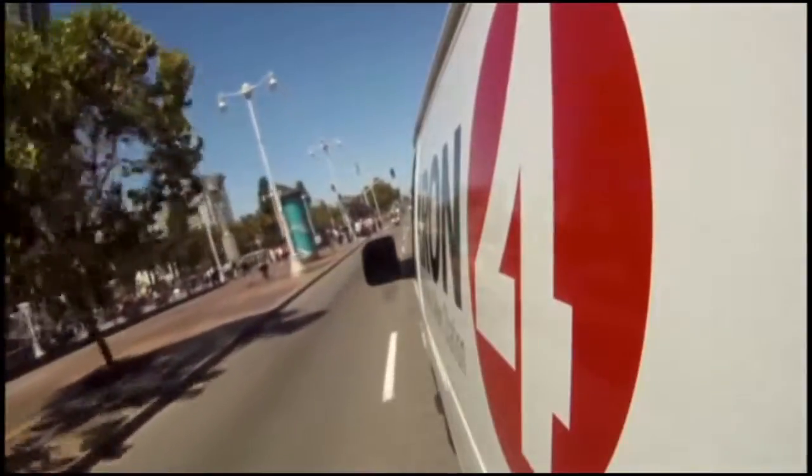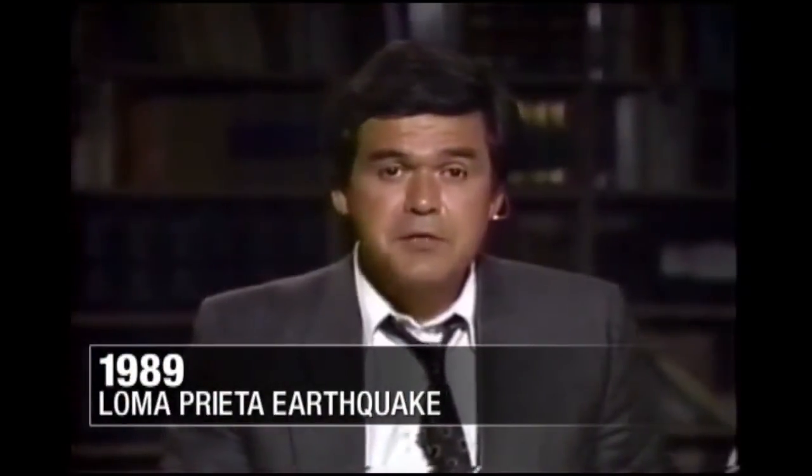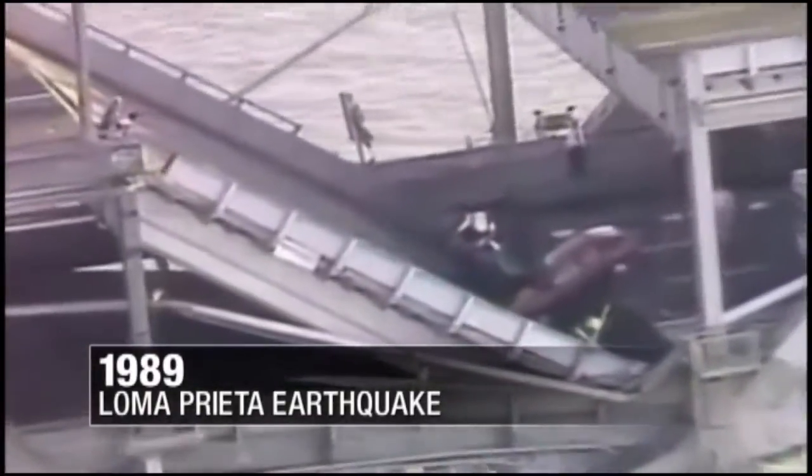KRON 4 is the Bay Area's news station. Oh my God, we're having a nice place. The pictures we're about to show you show the devastation. These are pictures we never expected to see.